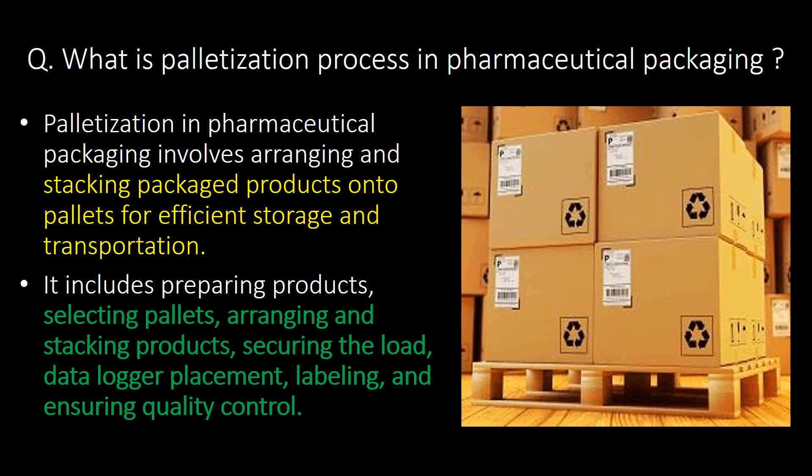What is the palletization process in pharmaceutical packaging? Palletization involves arranging and stacking packaged products onto a pallet for efficient storage and transportation. It includes preparing products, selecting pallets, arranging and stacking products, securing the load, data logger placement, labeling and ensuring quality control.